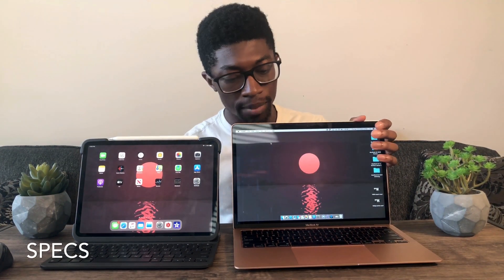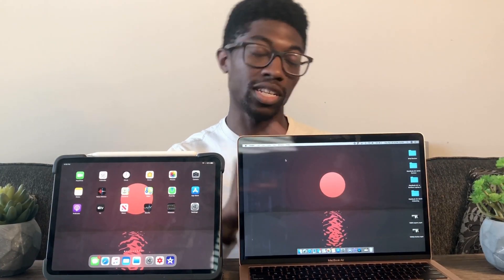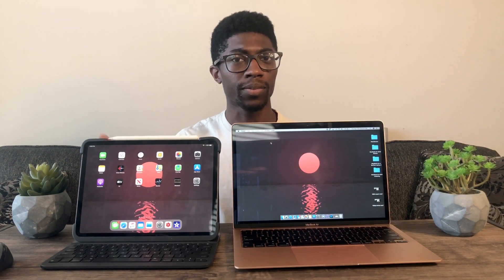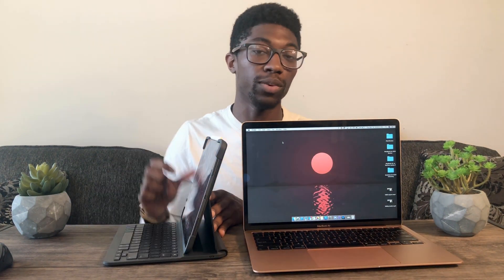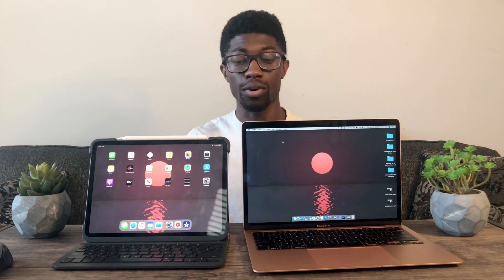Moving on to CPU and RAM: inside the MacBook Air we have 10th generation Intel processors — specifically I have the i5 — with eight gigabytes of memory. Inside the iPad Pro we have the A12Z Bionic chip with six gigabytes of memory. In terms of ports, the MacBook Air has two USB-C ports that work as Thunderbolt 3. The iPad Pro only has one single USB port, which is a little unfortunate. Though with the new Magic Keyboard coming out in May, you'll get an extra USB port passed through — but that's Apple exclusive.